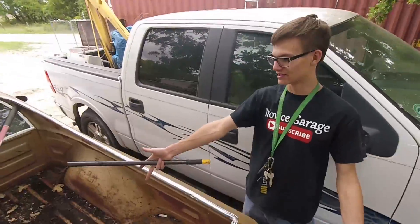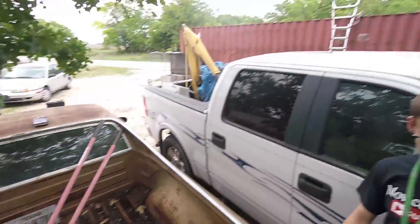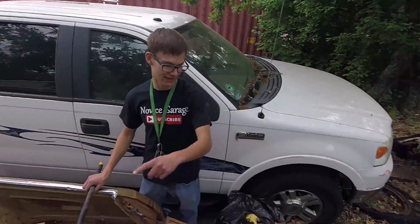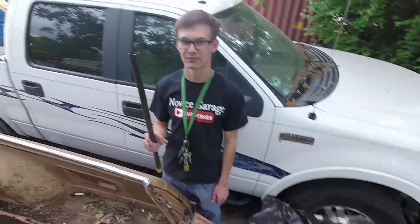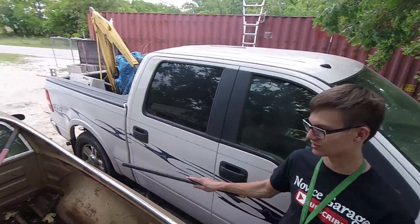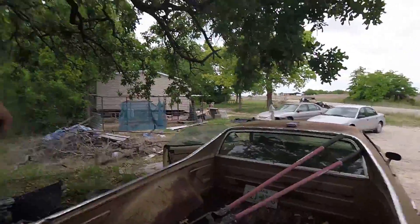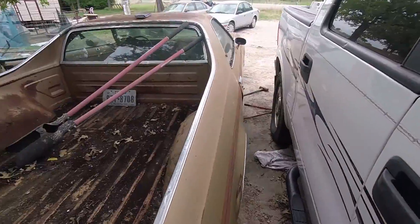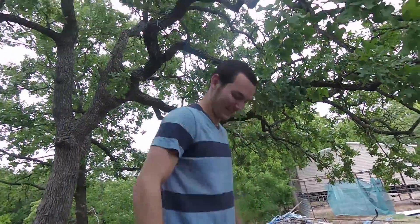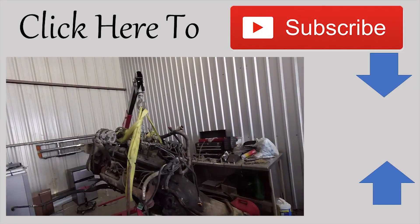Well, this is the first time I've seen this bed somewhat clean since we first got it. This is all the shit that came out. Once we can take that to the dump or the scrap yard, we're going to go to his car wash and just spray the whole entire car down. Like, I'm happy we're making progress. There is the engine and transmission.